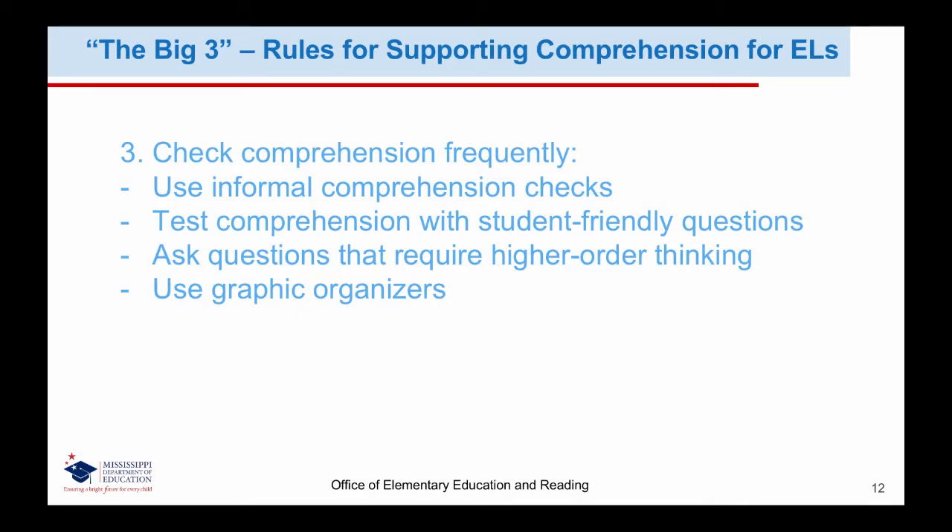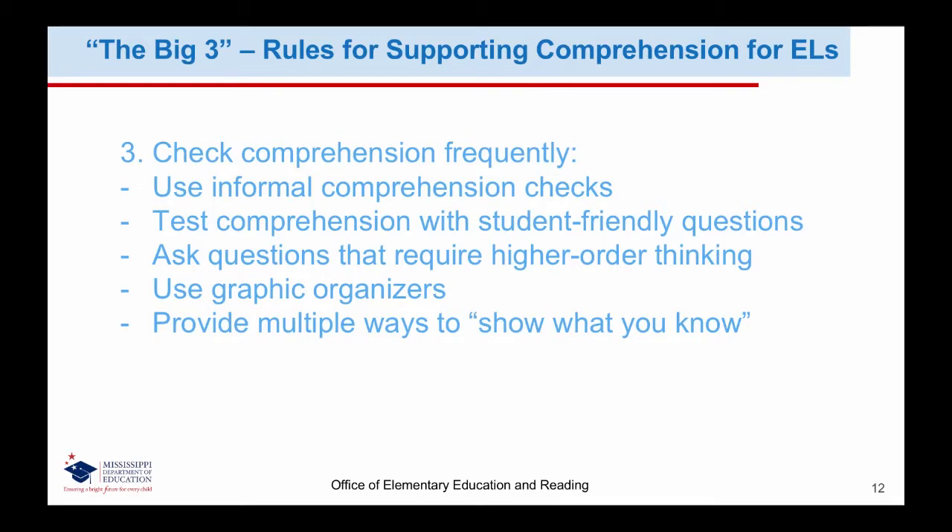Using graphic organizers is both a way for English learners to organize information and a way to help them highlight and identify the most important information needed to master the targeted comprehension content. When we give students opportunities to show what they know, we give them ways to present their knowledge without being hindered by limited English proficiency — students could act out what they understand, use pictures, make a model, or complete another appropriate activity. Finally, we can support comprehension by summarizing longer passages, and when English learners can summarize, they are able to show their understanding, or gaps in understanding, of the targeted skill.